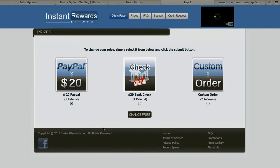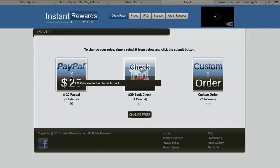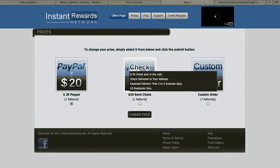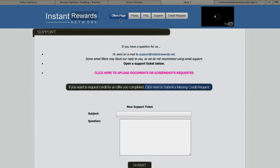Then you select your prize. You can either do PayPal or a check. As you can see, it's three to five business days to send to your PayPal, or you can do a custom order where you can pick prizes. I'm about money so I have to have PayPal. It also has support, so if you have any questions you can email them.